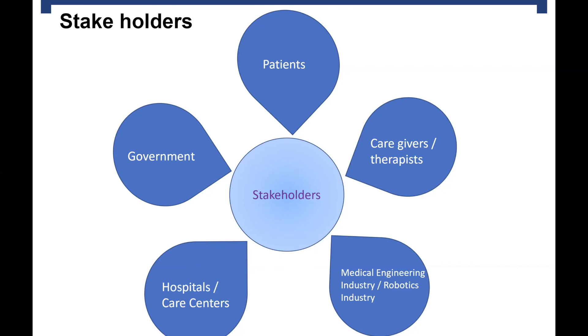The robots are at the moment very expensive, so only a few care centers have them. The government is responsible for the healthcare system, and in the future when there are many more old people, it is their task to think of ways to take care of everyone.